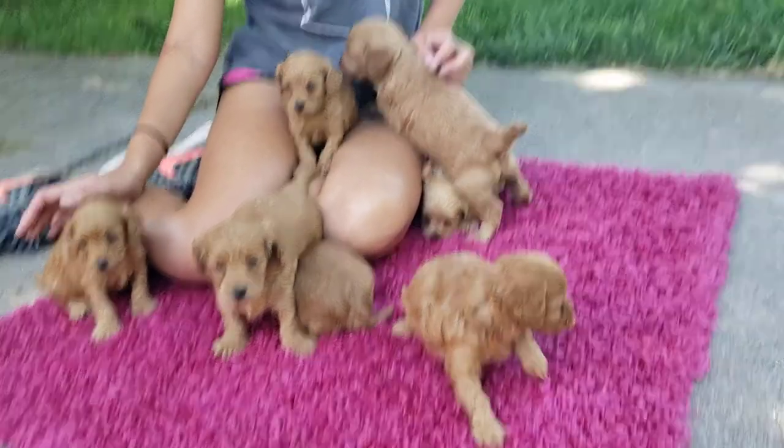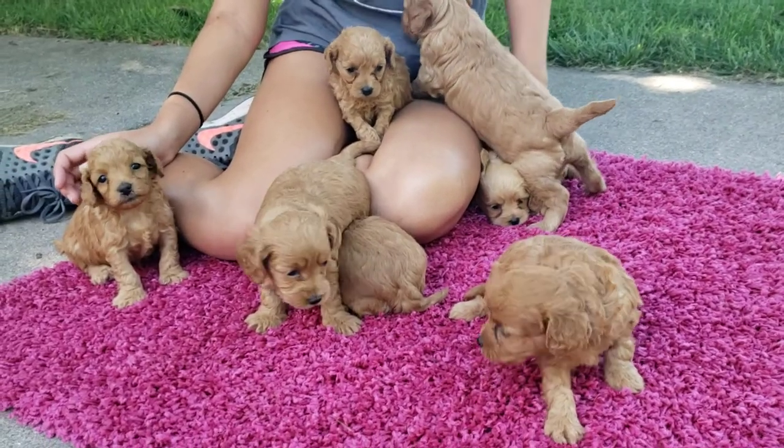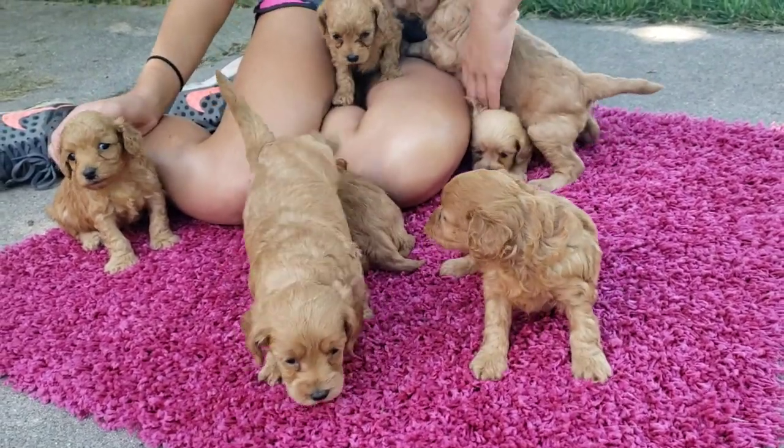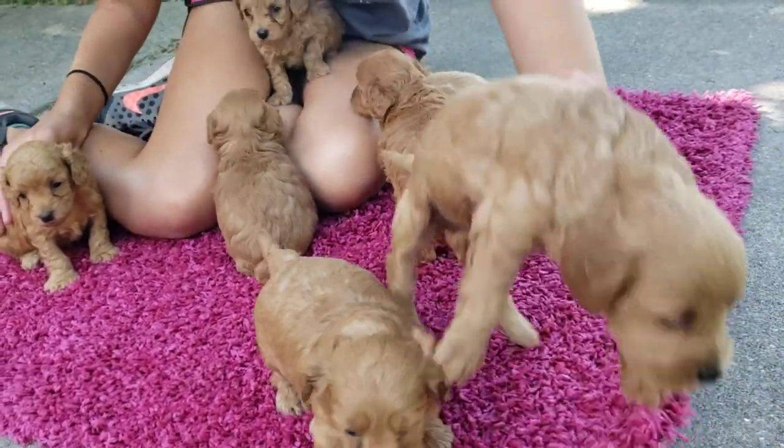Welcome back to ABCDoggy.com Studios. Today we are here with seven mini golden doodles. This was our first litter that we've ever done on mini golden doodles and they are beautiful puppies.